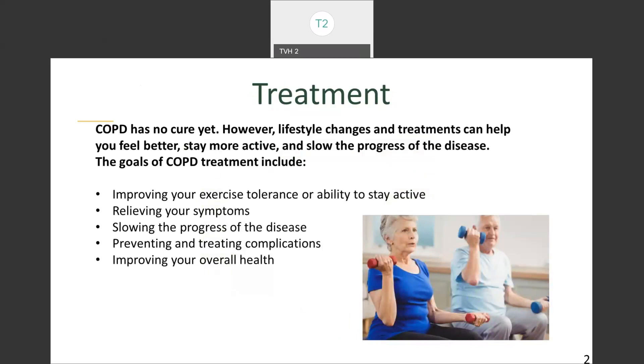COPD has no cure yet. However, lifestyle changes and treatments can help you feel better, stay more active, and slow the progress of the disease. The goals of treatment include improving your exercise tolerance, relieving your symptoms, slowing the progress of the disease, preventing and treating complications, and improving your overall health. Just because COPD doesn't have a cure yet, make sure to check in with your health provider to see what you can do to manage your condition and maintain a high quality of life.